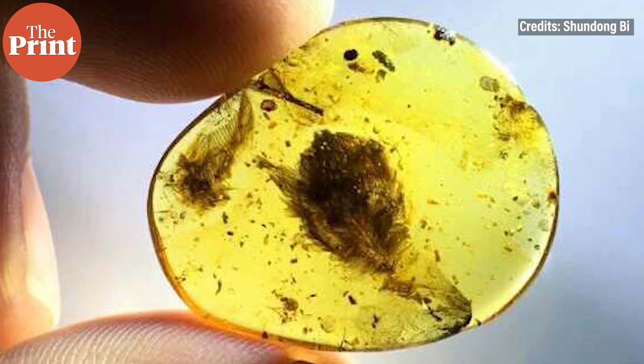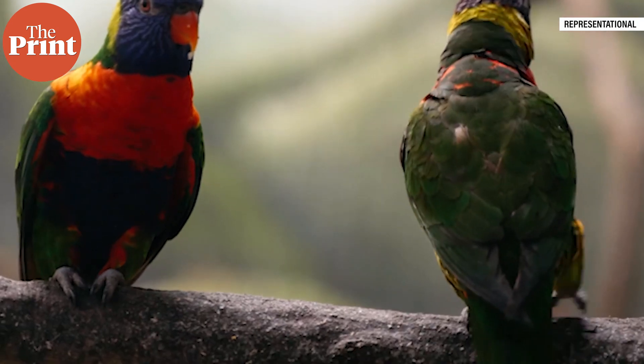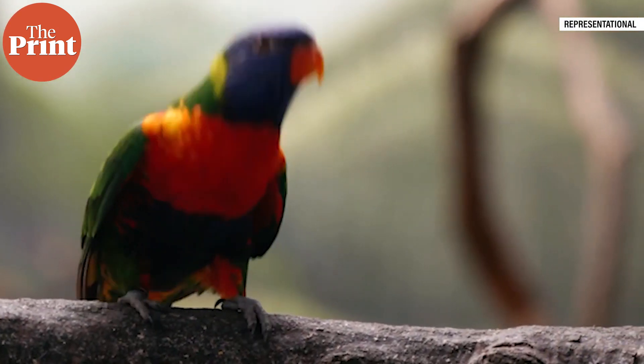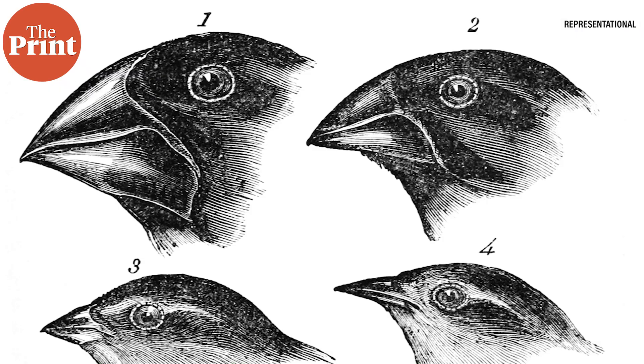Now, two new studies point to one possible factor: the differences between how modern birds and their ancient cousins moulted, i.e. shed and re-grew their feathers. In this episode, I tell you all about molting, what the new studies have found, and why it is an important piece of the puzzle in the story of evolution. I am Mohana Basu and you are watching Pure Science.